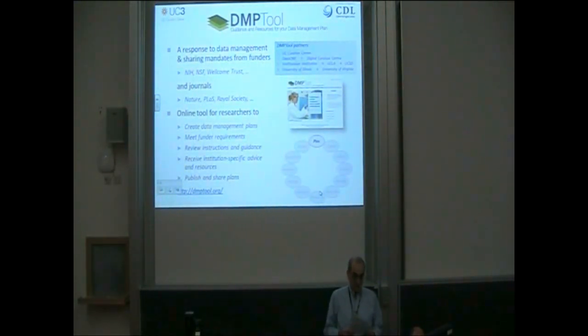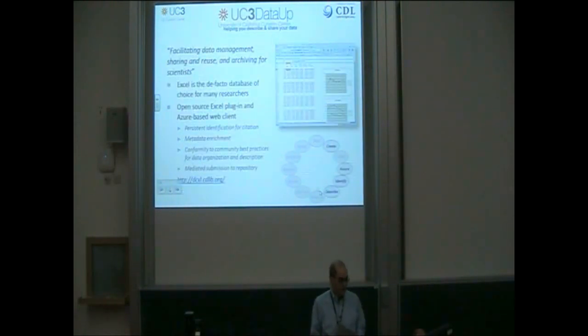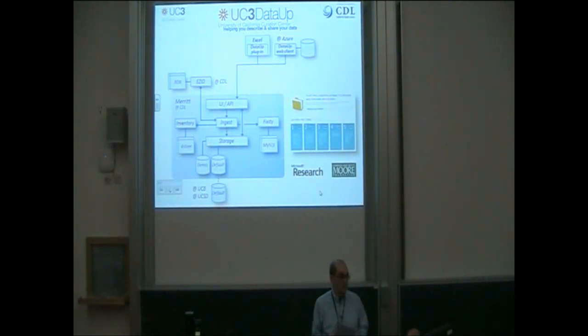Much of the impetus for the new demands for curation services is coming from recent requirements with regard to data management planning from funding agencies and journal publishers. Therefore, we've worked with a number of partners, including the DCC here in the UK, to develop an online DMP tool that helps U.S.-based researchers to create appropriate data management plans and provides links and guidance to relevant curation services such as Merritt.